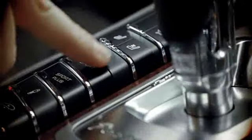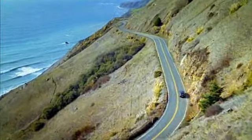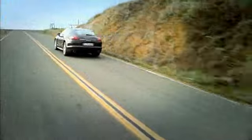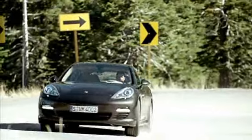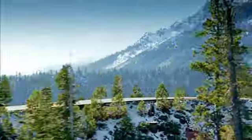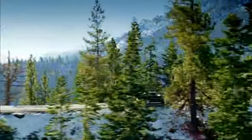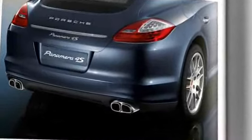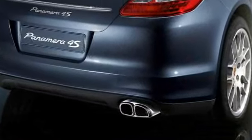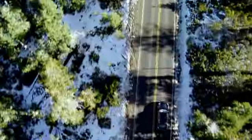With the sport button fitted as standard on all Panamera models, you can choose between a comfort setting and a sport setting, which gives an even sharper engine response and sets the suspension for a more dynamic drive. An optional sports exhaust system is available for all Panamera models, delivering an even more distinctive sports car sound at the touch of a button.